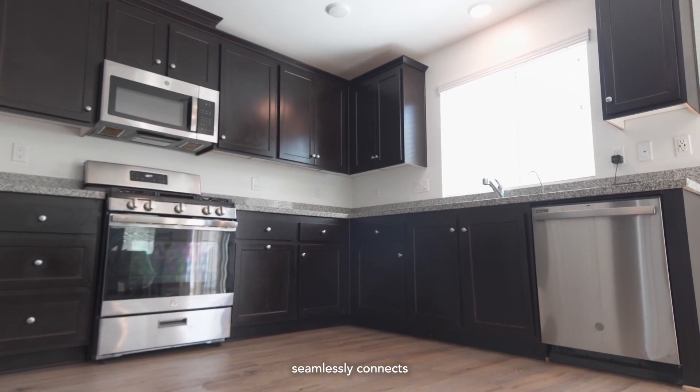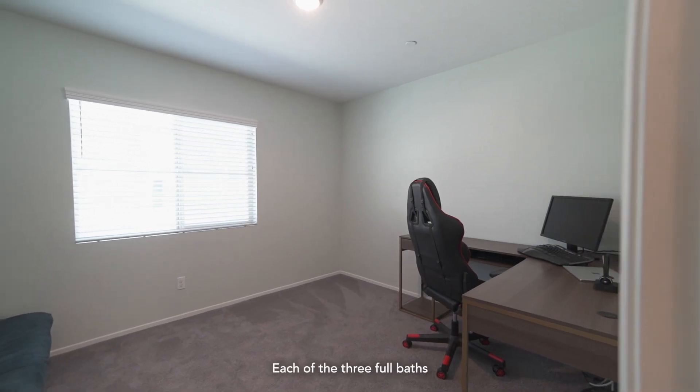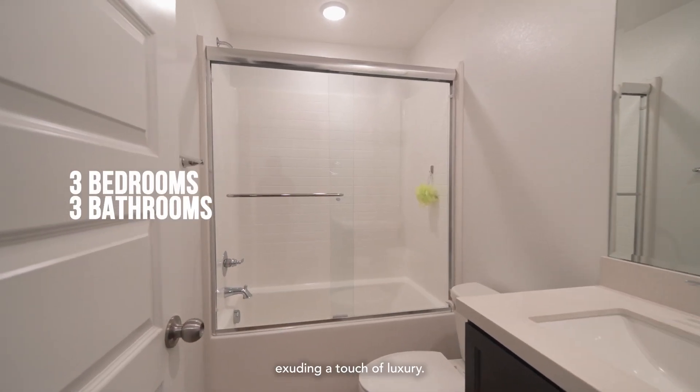The open floor plan seamlessly connects the main living areas with a versatile converted room downstairs for a home office. Each of the three full baths is adorned with elegant quartz countertops, exuding a touch of luxury.